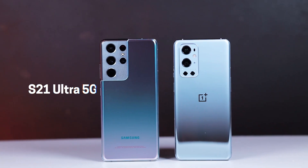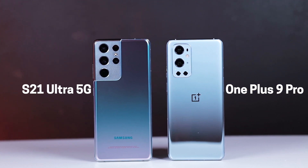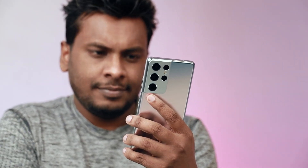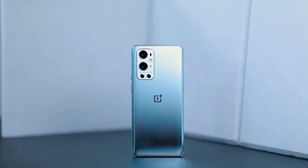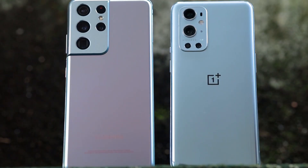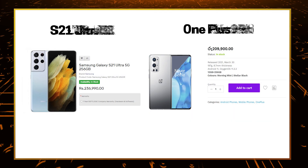As you can see, the Samsung Galaxy S21 Ultra 5G phone is launched in January, and the OnePlus 9 Pro 5G phone is launched in March.